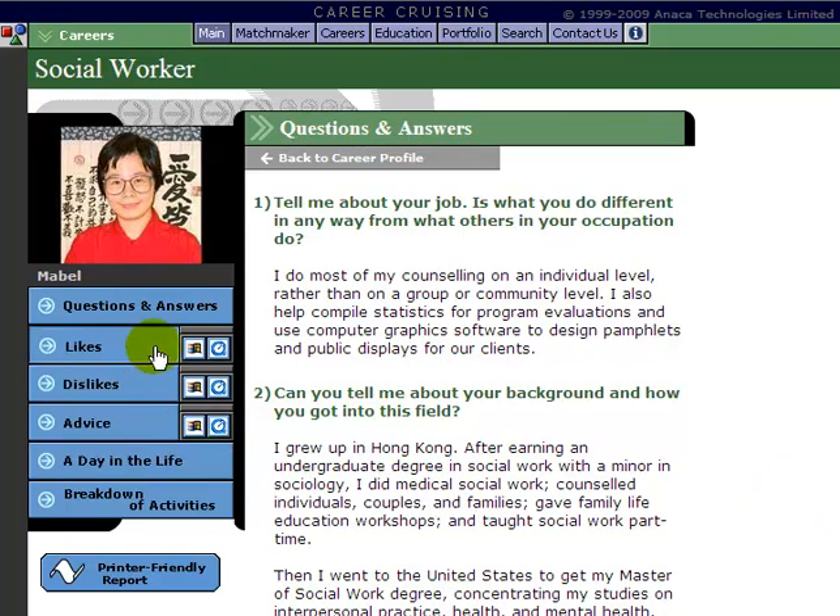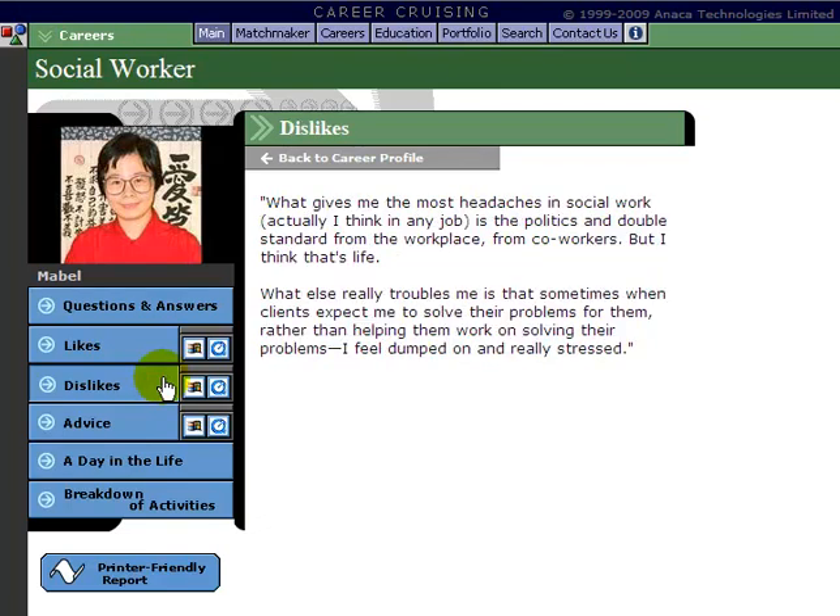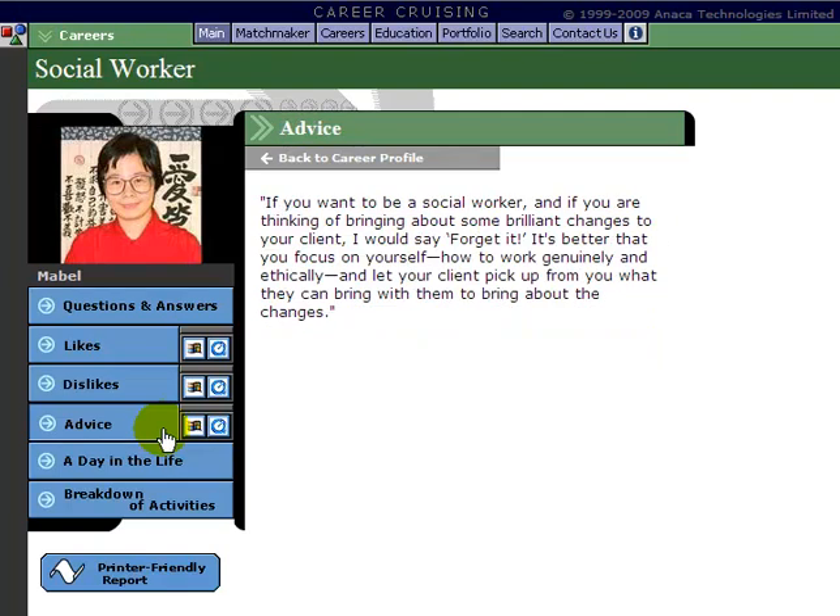They also answer questions about their likes, dislikes, and advice for the job. For all of these, you can either read the text or use two buttons on the side to actually listen to them answer that question — using Windows Media Player or QuickTime Media Player. So you can listen to these people discuss their likes, dislikes, and advice they'd have for somebody thinking of becoming a social worker.